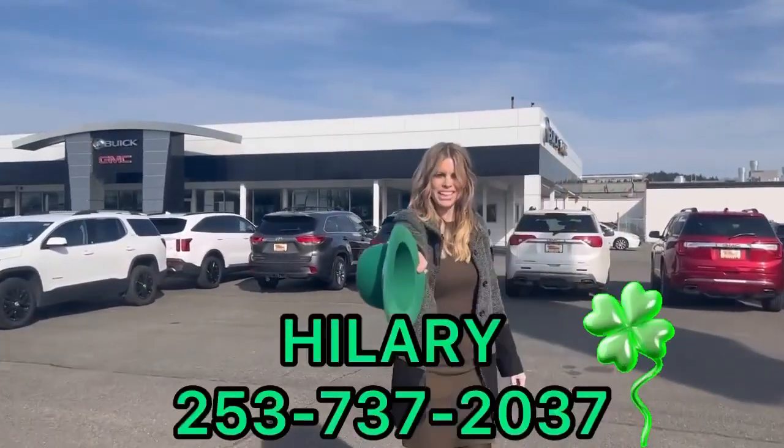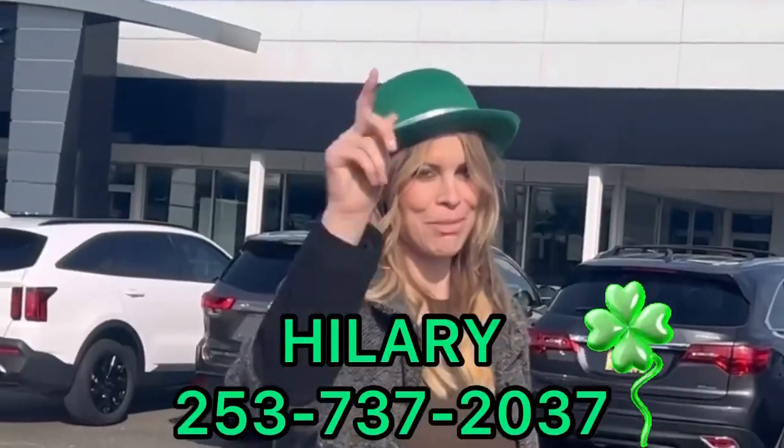Hey, don't forget — ask for me, Hillary, here at Valley Beach GMC. Have a good time tonight.